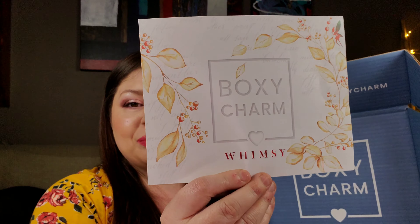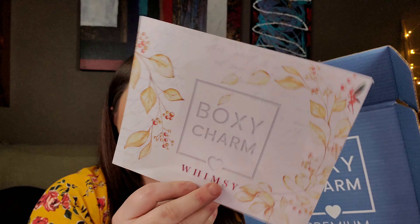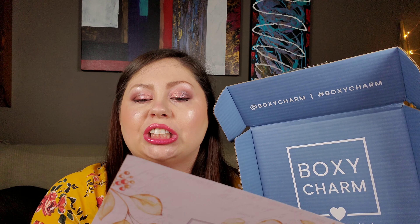Look at this nice inner side of the box. You do receive a pamphlet with the products you received along with the prices. The theme of the month is called Whimsy, and the variation number I got is number 32.